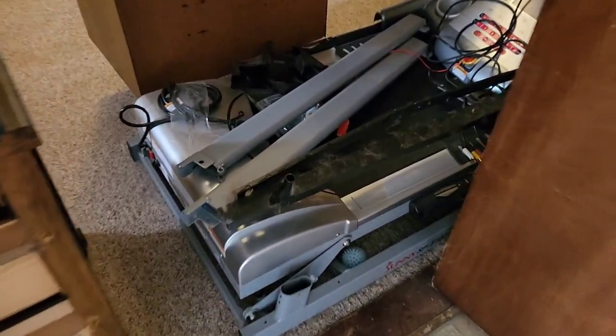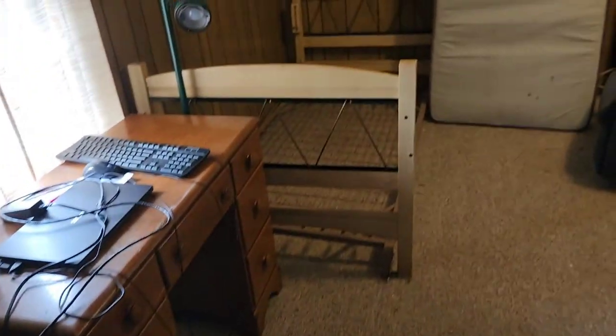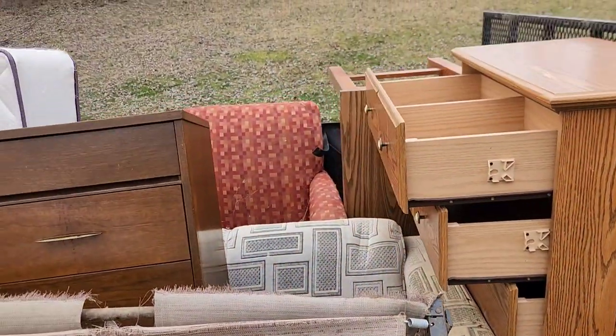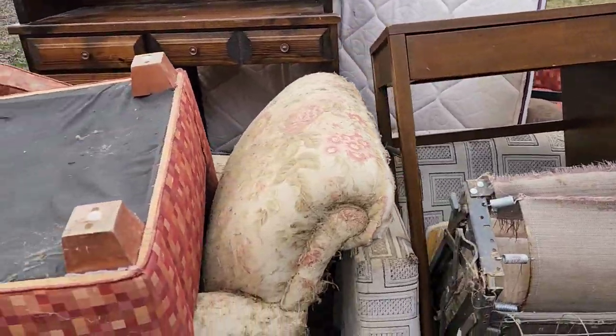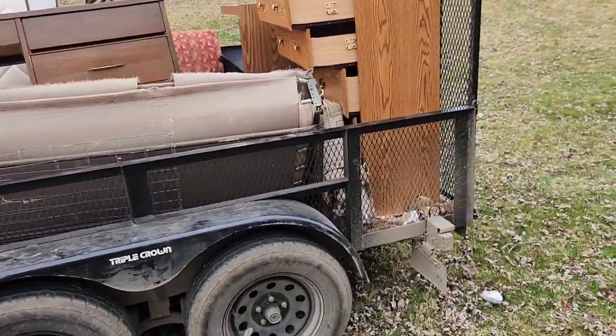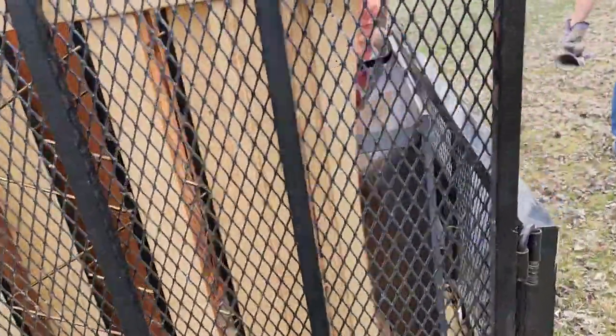Those sleeper sofas are no joke. Inside she had a treadmill — she said it worked; it's the second one I've picked up this week. We got a hutch, a trundle bed, mattress, and a couple dressers, as you can see here. The trailer is all loaded up — a lot of furniture — but that's okay. We take it all.